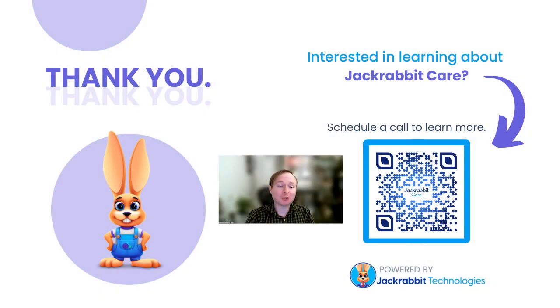Thank you so much for that demonstration, Amanda. We really appreciate it. If you want to learn more about how Jackrabbit Care can help you and your child care center, scan the QR code on the screen with your mobile device now, or visit us on our website via the links in our bio. I want to thank you all for taking some time out of your busy schedules to spend with us, and I hope you walked away with some helpful information. Until next time, goodbye everybody.